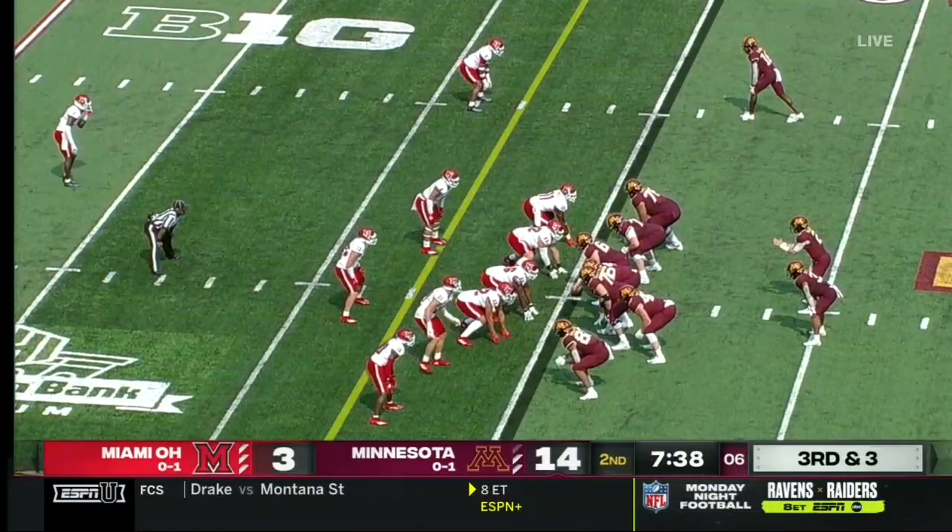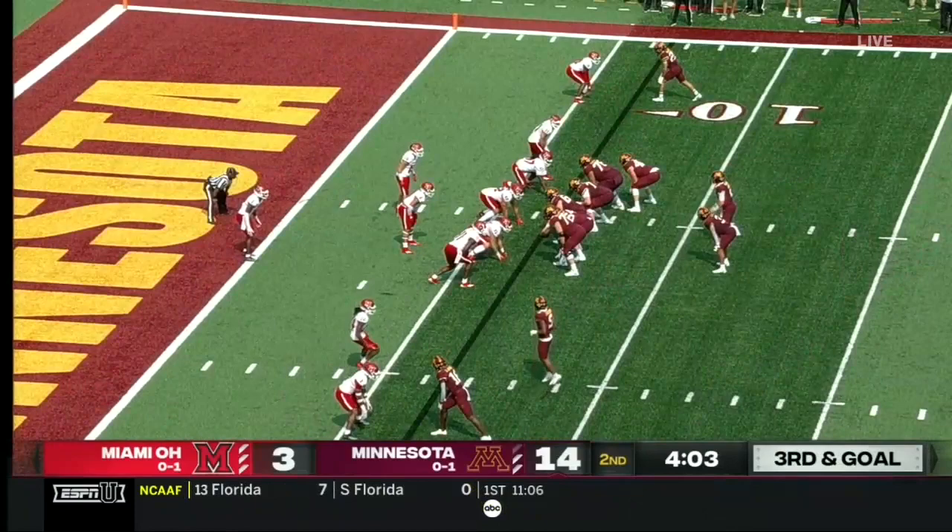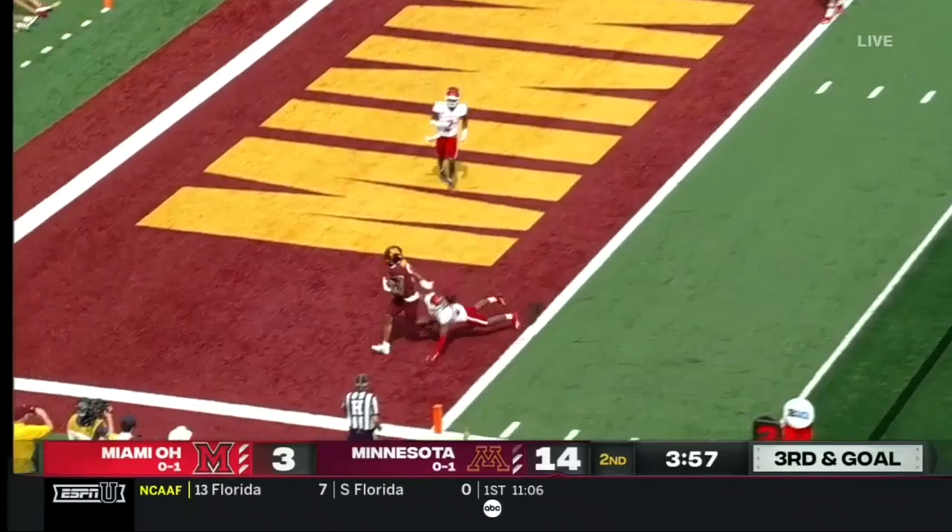Handoff is to Potts, makes one guy miss. How shifty is Trey Potts? That's Jackson, the man in motion now in the slot. And Jackson works his way free for a touchdown. Great to see that, Joe Rossi.